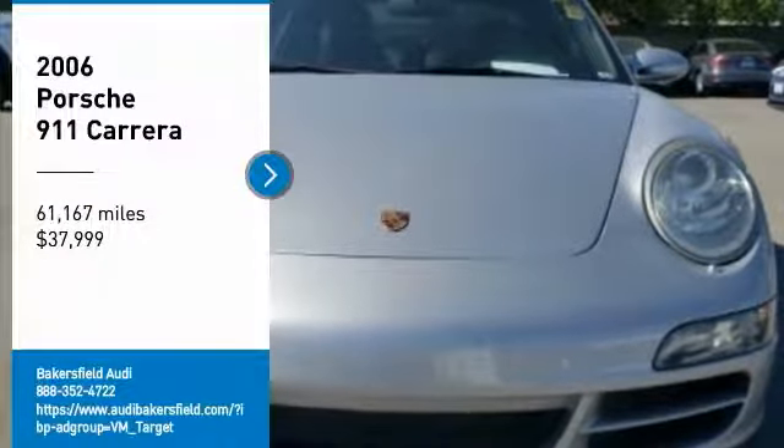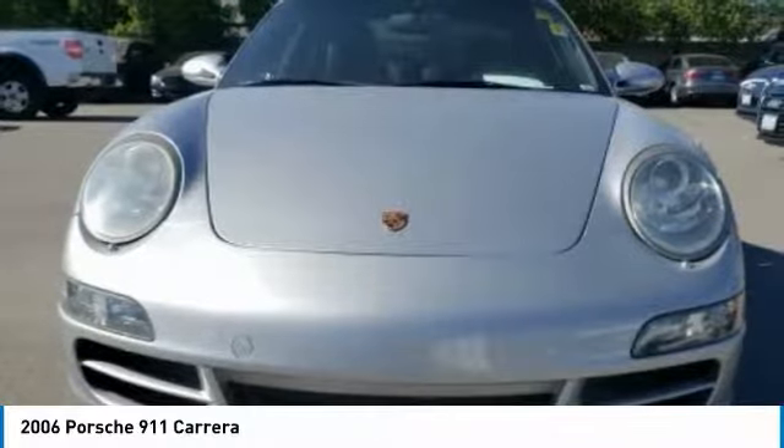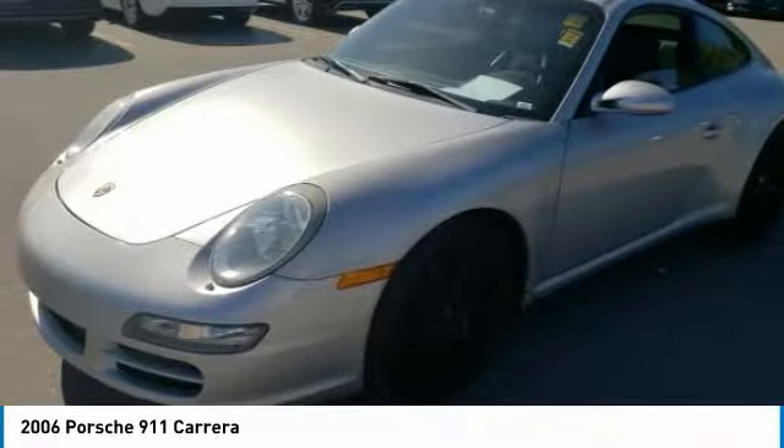Take a ride in a 2006 911. Safety and dynamics coupled with inner strength — a legend.